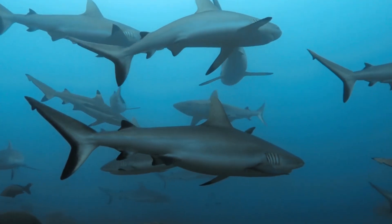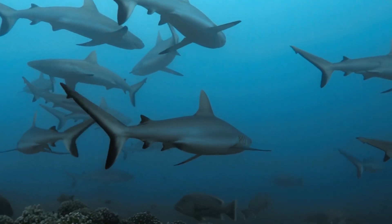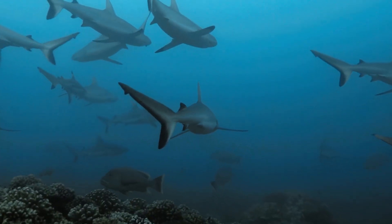Sharks have been around for a long time, even before dinosaurs. They've been swimming in our oceans for more than 400 million years.